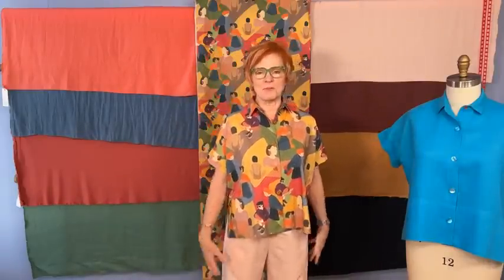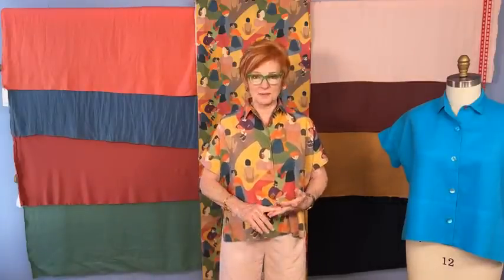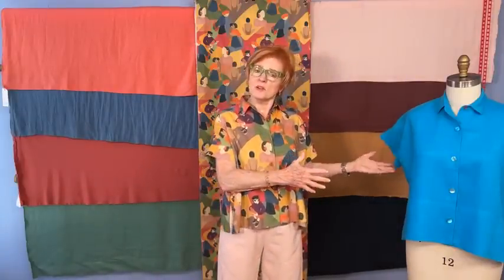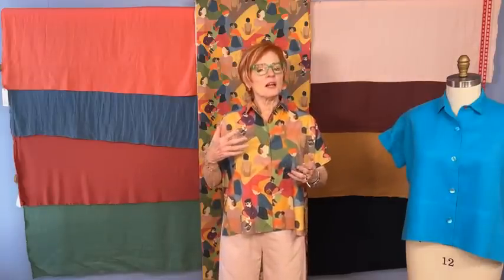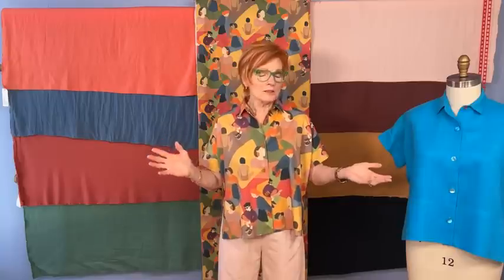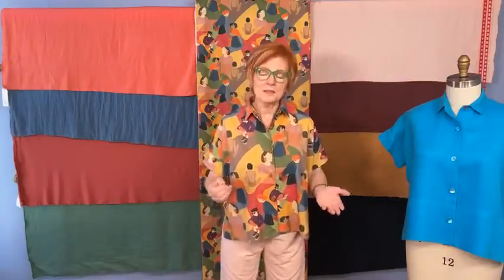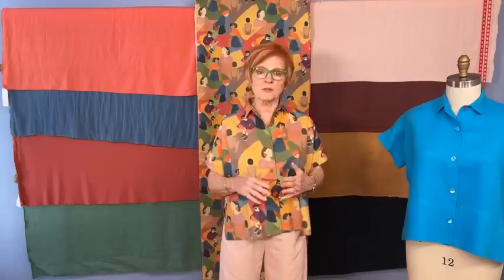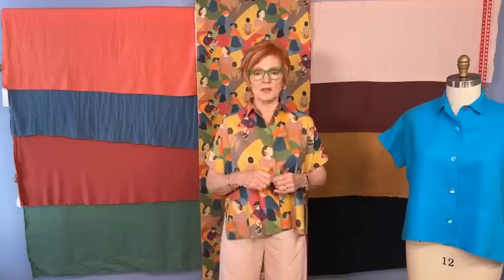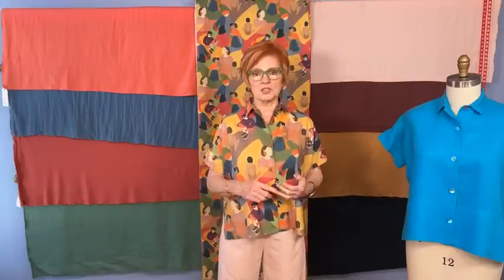Today is a fun day for me because we are introducing a special edition kit. We have kits with the Sew Confident program every month, but we are beginning to think about kits for anyone — you don't have to belong to Sew Confident for this. We're going to be introducing some limited edition special offering kits throughout the year, and this is really the first one. I have it on — it is the cottage shirt.